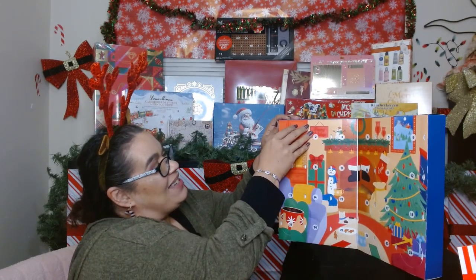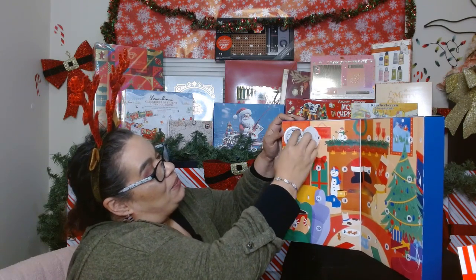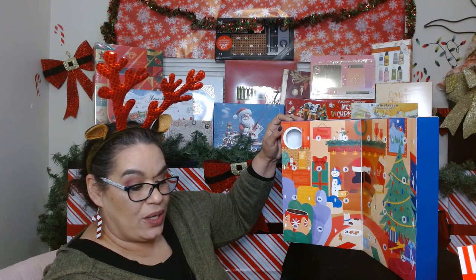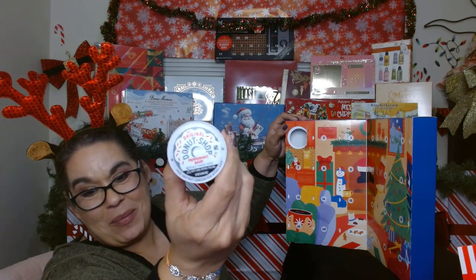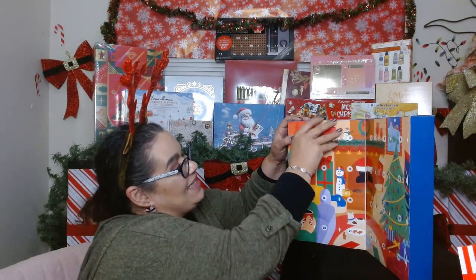Day one: we got a Donut Shop Peppermint Bark — so it is a peppermint bark coffee. Oh my gosh, that's kind of cool! Alright, let's see day two.